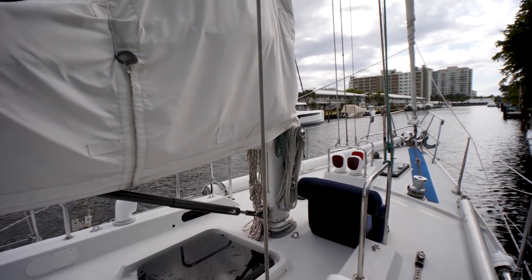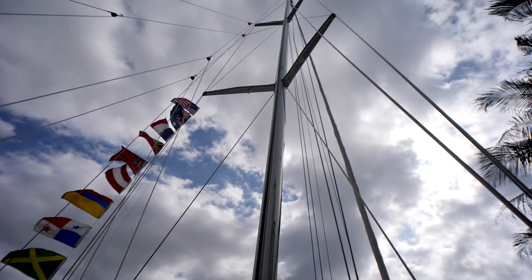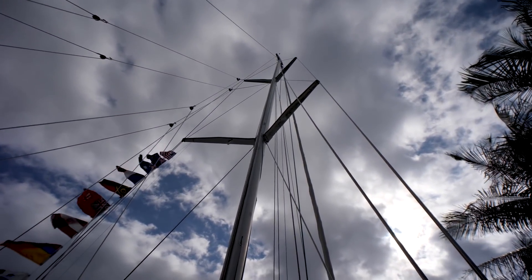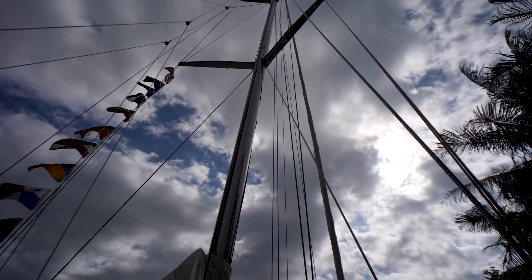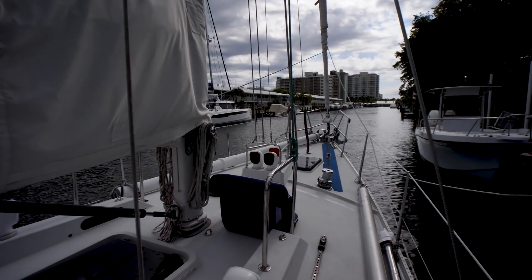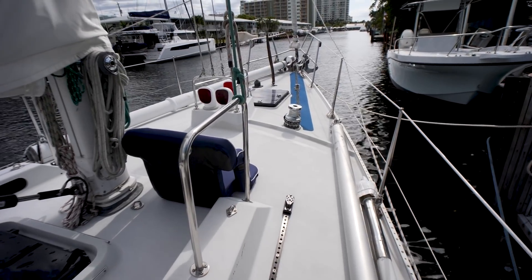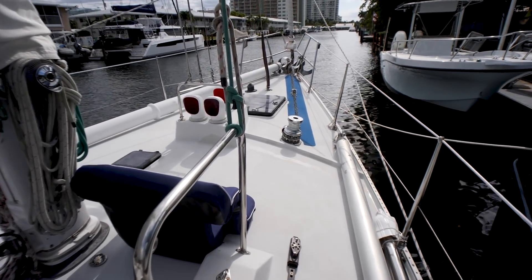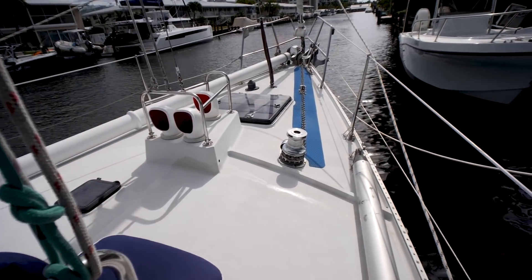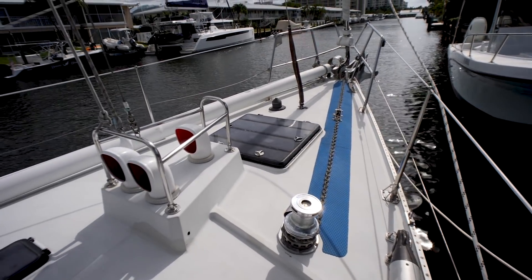We've got our main mast right here — a double spreader main mast. This is a cutter-rigged ketch so there's going to be a mizzen mast as well as a headsail and a staysail. Got granny bars right there next to the main mast, and more dorades forward of the eight dorades that were in the middle area of the foredeck.